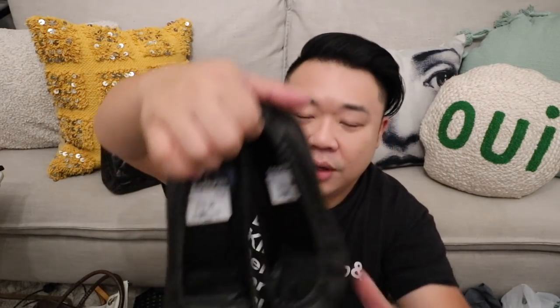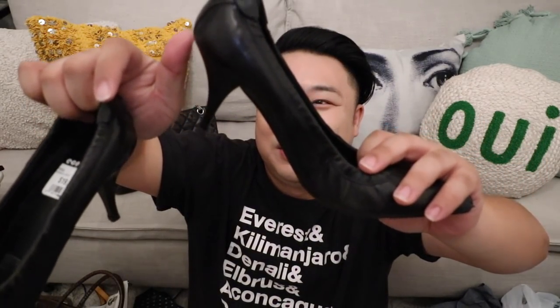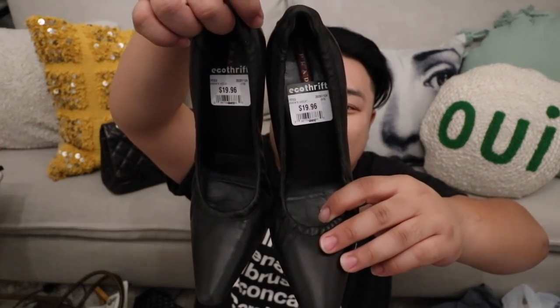Then I also ended up getting these Prada shoes. I love them — they're like ballet flats but with a little two or three-inch heel. Really cute. They just need a little bit of shoe rehab but I think they have so much life left. These are a size 39.